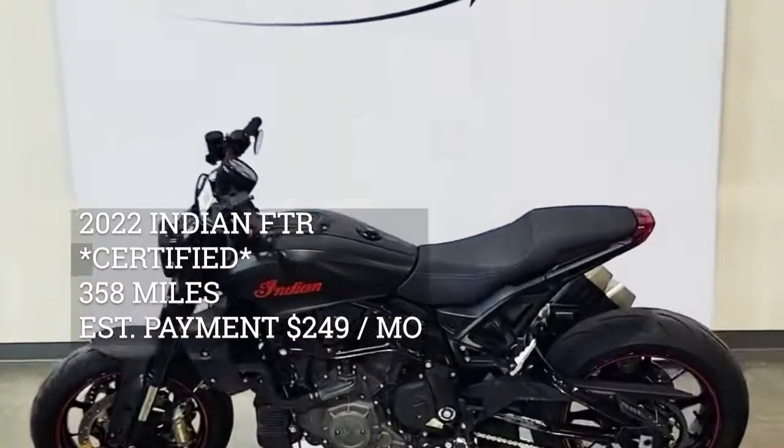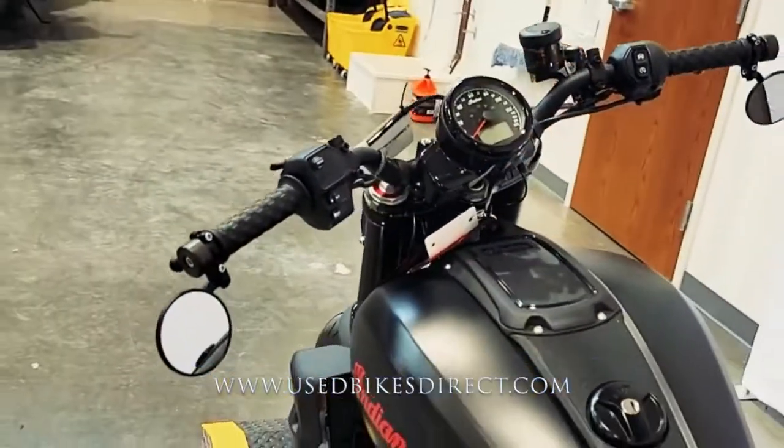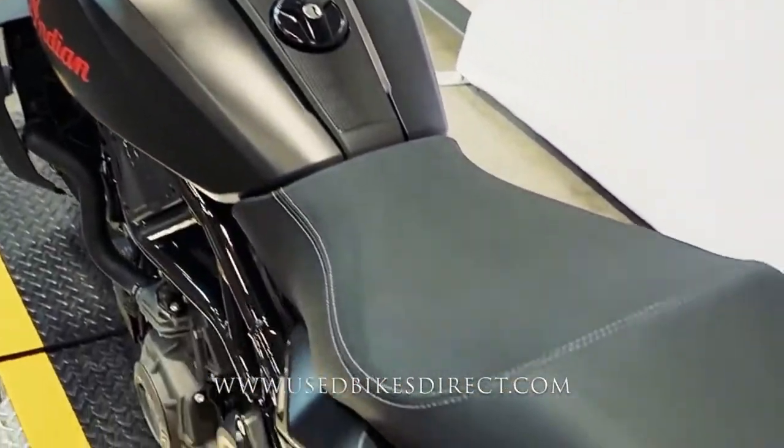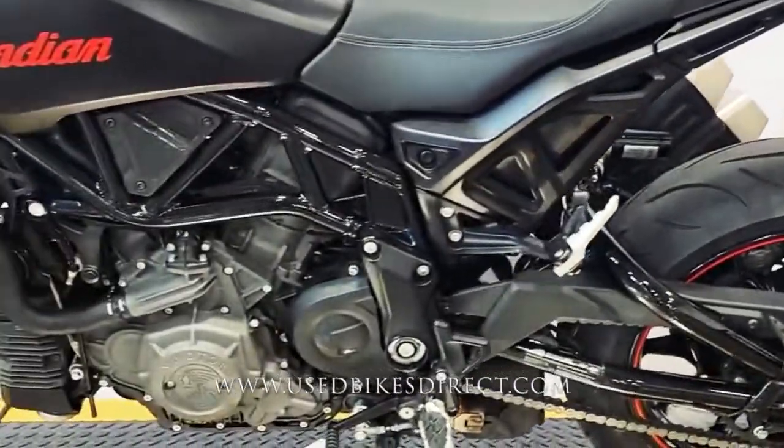Hey again everyone, Nick here at Used Bikes Direct checking out this 22 Indian FTR. Hop on the website usedbikesdirect.com to see those detailed photos and specs. Give us a call with any questions at 866-576-2453.